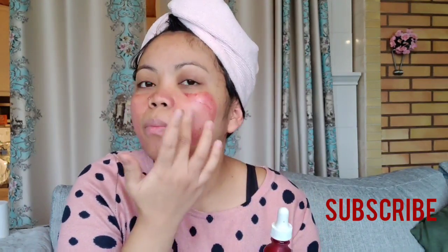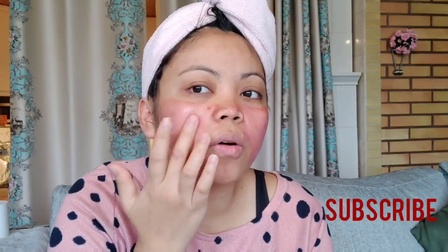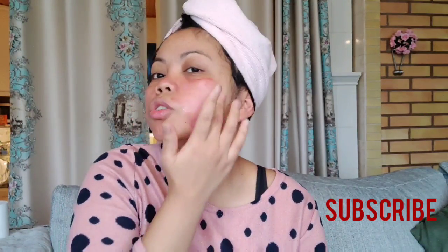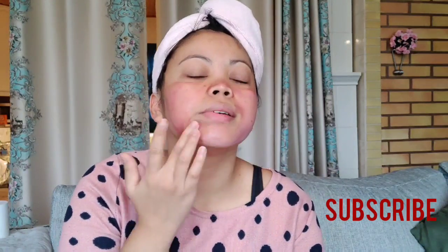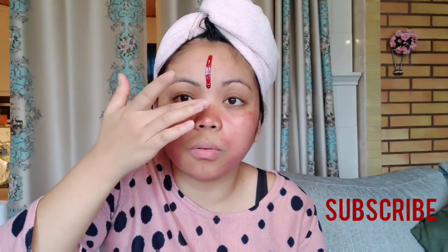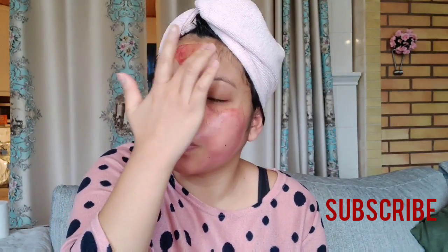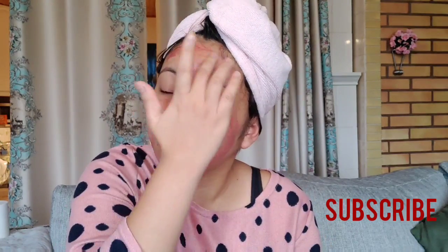I'm using this because I have pimple scars here and here, so I used the peeling solution. When you use this, make sure you don't go out in the sun. I'm using this because here in Finland there isn't much sun and I'm just staying home. So just spread it and then wait 10 minutes.